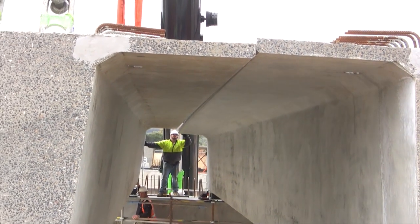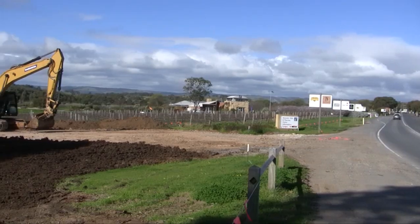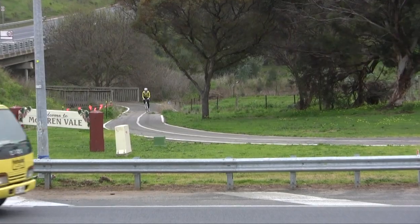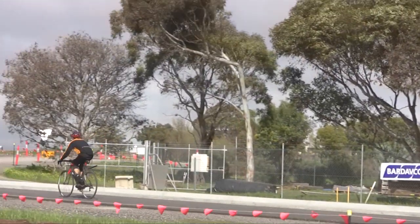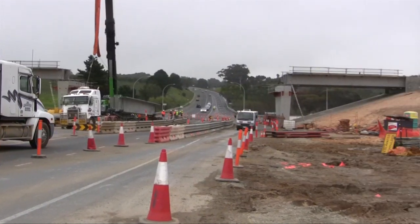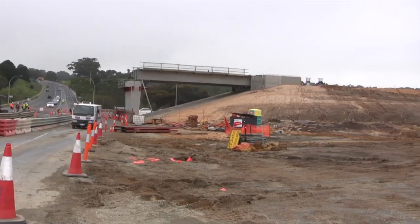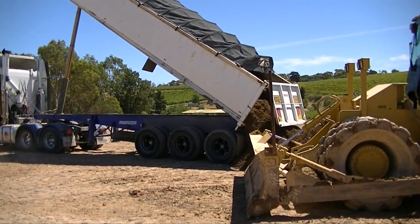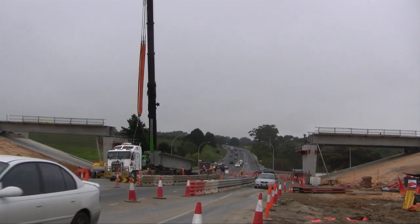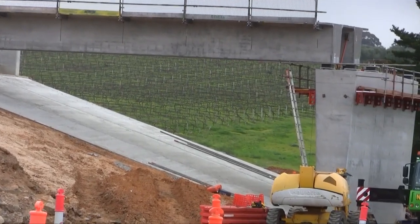To make room for the overpass, we have moved local road junctions and built a new section of the Coast to Vine cycle and walking trail. The approach embankments on each side of the new bridge have been constructed using 30,000 cubic metres of surplus material from the Nalunga Railway line upgrade. The bridge has been designed as a very open structure to allow vistas across the vales.